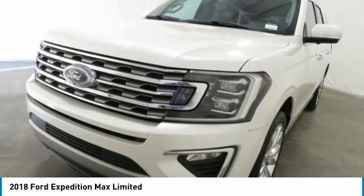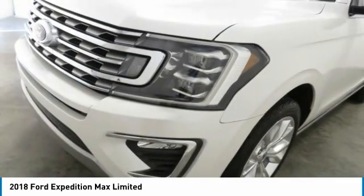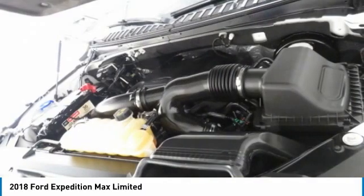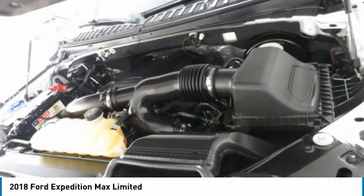Remote keyless entry, fog lights, remote trunk release, headlights auto off. Searching for a dependable vehicle that looks great too? You've found it. So stop in today.